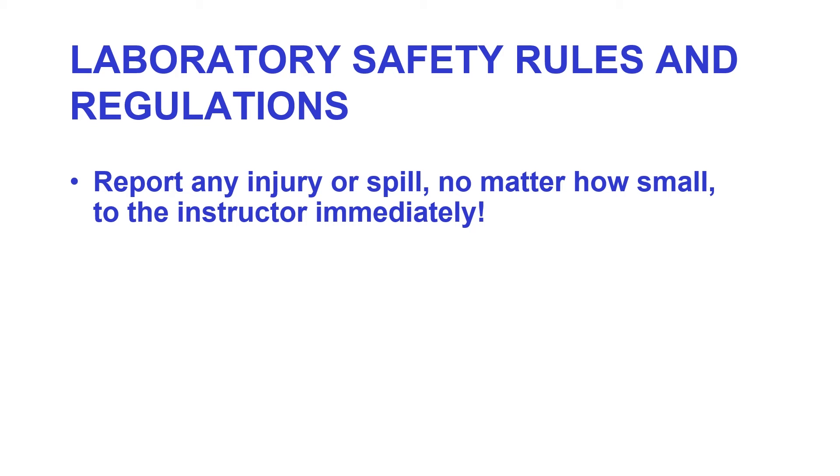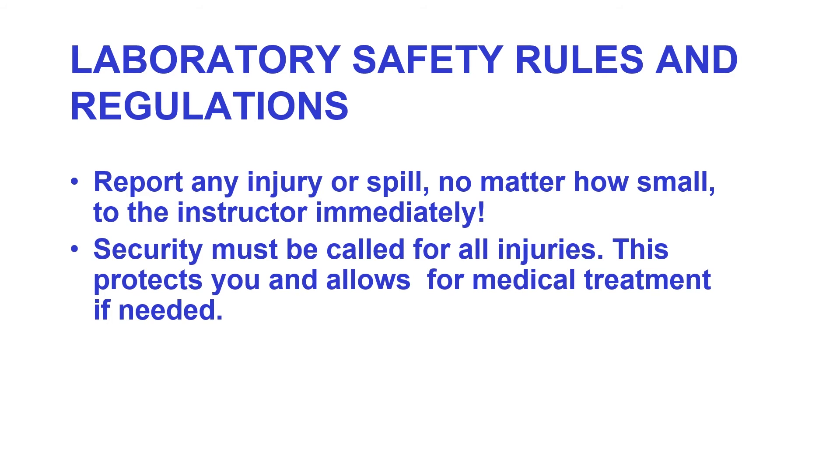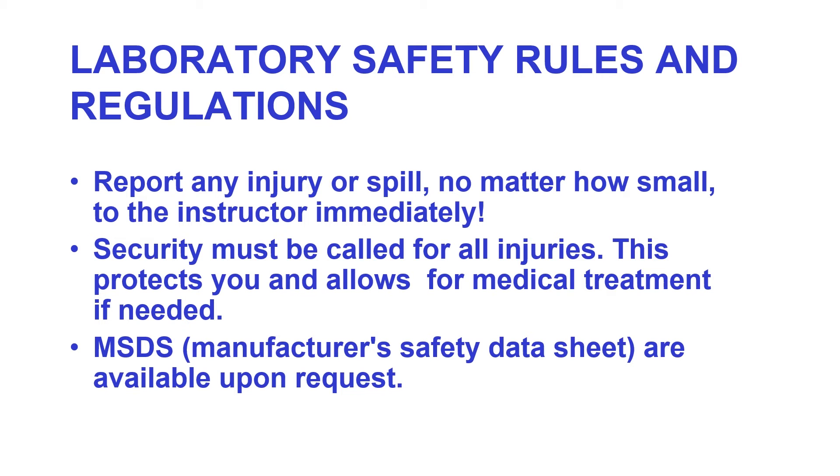Security must be called for all emergencies — this includes things as simple as a paper cut. This protects you and allows for medical treatment if necessary. Remember, this is a micro lab and we are using organisms that, if you break the skin, could give you some sort of infection. MSDS sheets, which are manufacturer safety data sheets, are available to anybody upon request.